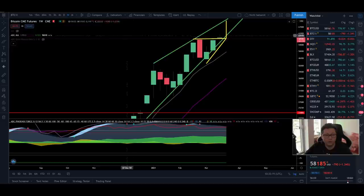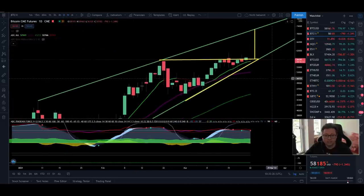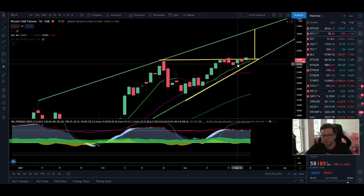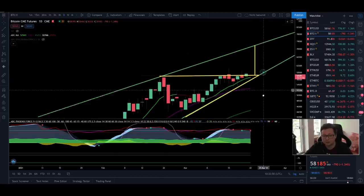Bitcoin can go way higher and more parabolic than what we've seen right now. The CME chart is still looking very bullish unless today or tomorrow we close below the 9 daily moving average at $57,300 — then there is a high risk we could fall off the cliff. But so far we are trading above the 9 moving average, and as soon as the lower time frames confirm we are back in an uptrend, it's good to go long and I'm expecting a huge breakout towards our next targets.